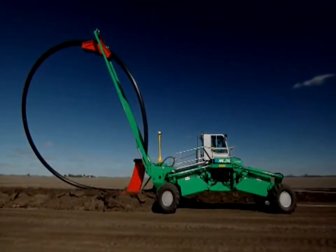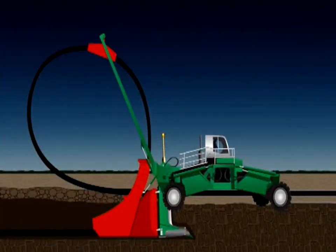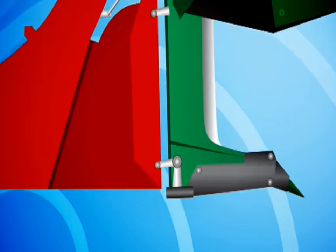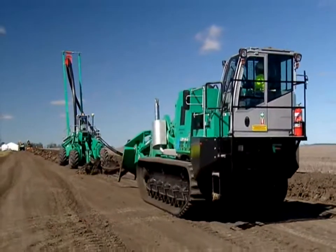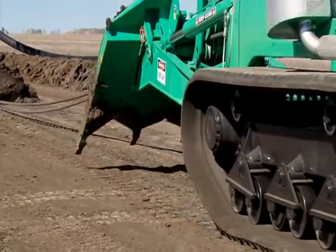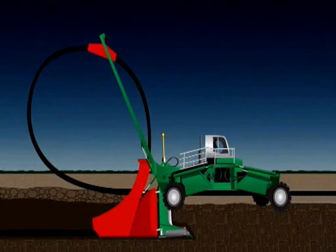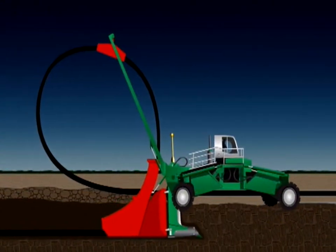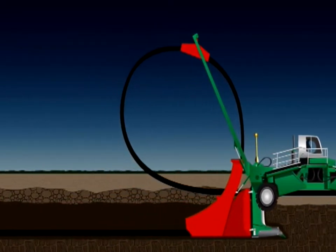The spider plough employs a sword capable of cutting depths of almost three metres. At its base is a ripper tine which also acts like a winged keel on a yacht. Pulling the plough out front is the winch crawler — it's the highest force mobile winch available in the world. After anchoring itself, the winch pulls the plough forward, allowing an array of pipes or cables to be fed into the ground via the red chute.